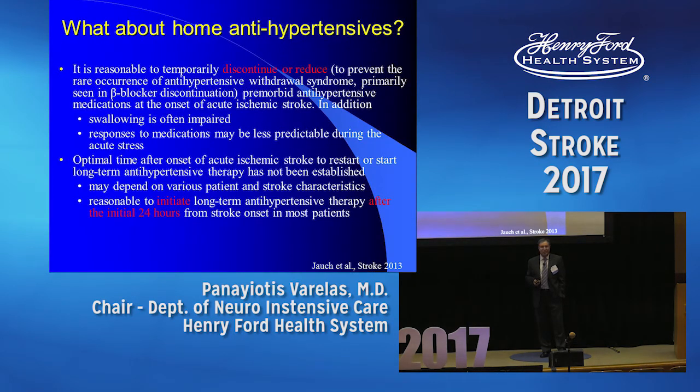What about home antihypertensives? Many of these patients are already on antihypertensive treatment. Either discontinue them or reduce the dose. Don't discontinue beta-blockers — try to halve the dose instead. When to restart them? Nobody knows for certain, but probably the best approach is to initiate antihypertensive treatment 24 hours after the stroke.